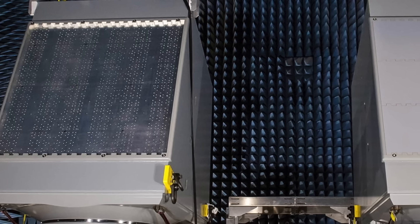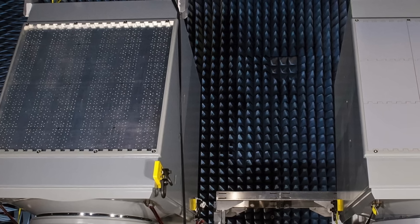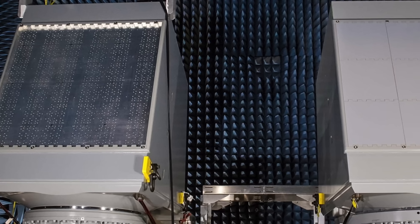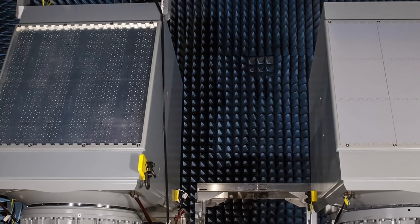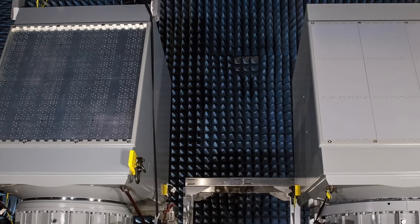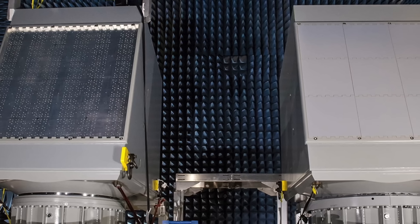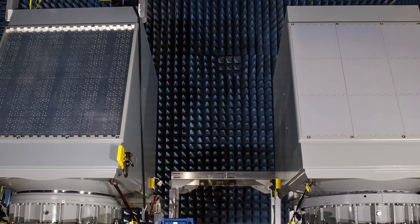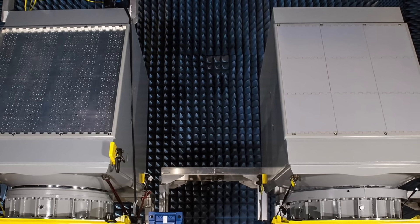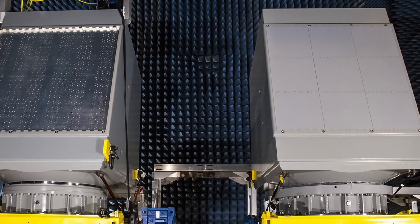The new radar will require twice the electrical power as the previous generation, while generating over 35 times as much radar power. The SPY-6 was not originally designed to perform electronic attacks, but it may have the capability to do so using its AESA antenna. The AN/SPY-6(V)1, also known as the Air and Missile Defense Radar (AMDR), is a four-sided phased array radar with 37 RMAs each side. It is estimated to have a 15 decibel sensitivity improvement compared to the previous generation AN/SPY-1 radar, capable of detecting targets half the size at twice the distance. It is meant for Flight 3 Arleigh Burke destroyers.